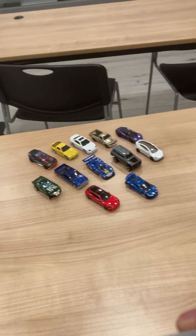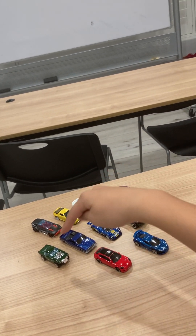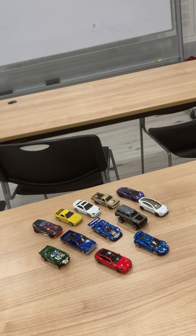Alright, there are our 12 cars — the 5-pack in the back and the 7 mainlines here. Let me know which is your favorite in the comments. I'll try to keep this series going as long as I can. Thank you all for watching — see you later, peace!